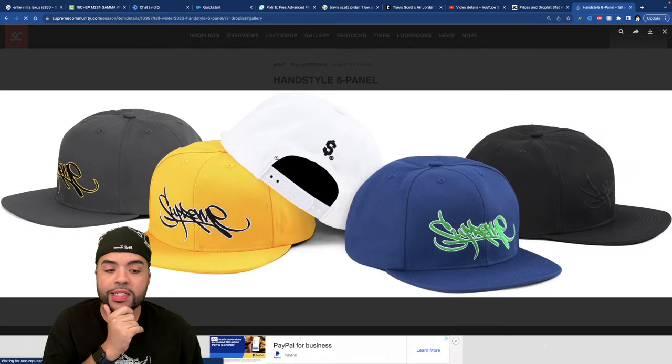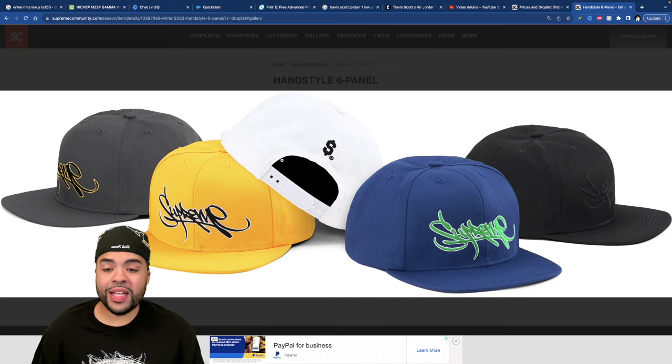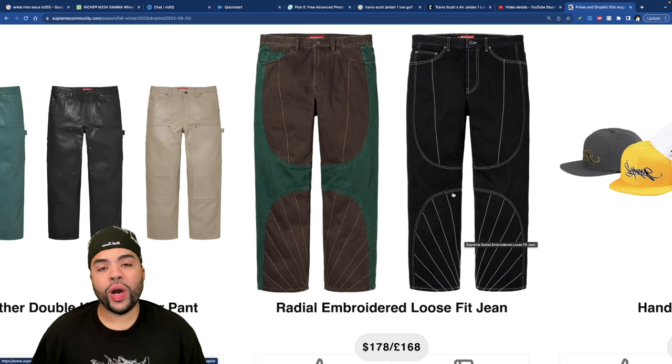Then there's the Hand Style Six Panel hat. You know me with graffiti — I'm a sucker for it. If this would have been a fitted, honestly it would be a piece I'd consider going for. But I don't remember the last time I bought a snapback, so a Supreme snapback hand style hat is staying right there.